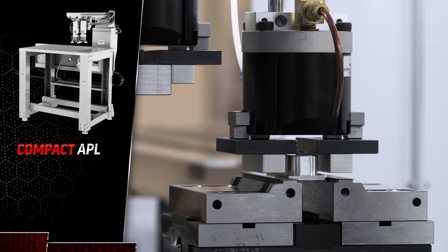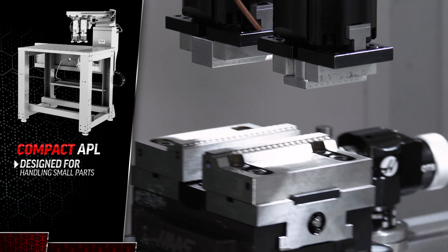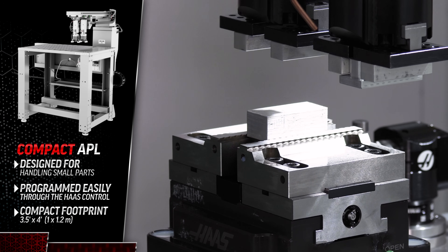The compact APL is specifically designed for handling small parts. It's programmed easily through the Haas control and doesn't mind working all hours of the day, any day of the week.